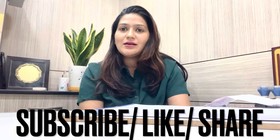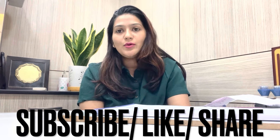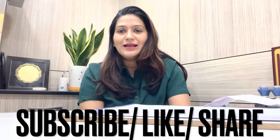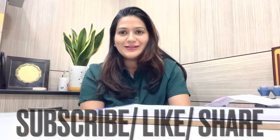So this was a small video about hanging nail problems and how to treat them if an infection develops. If you liked this video, please like, subscribe, and share. Thank you.